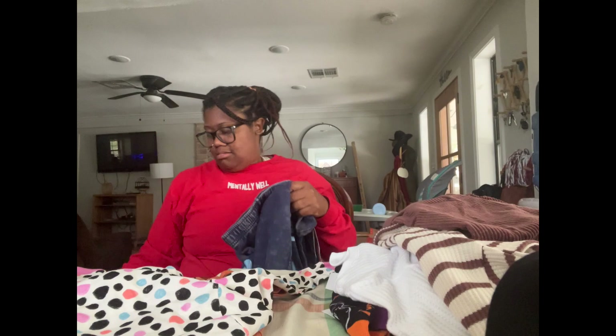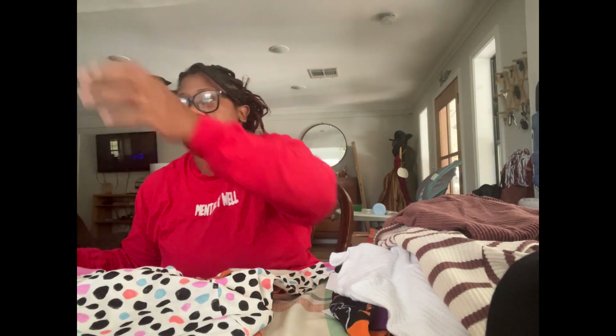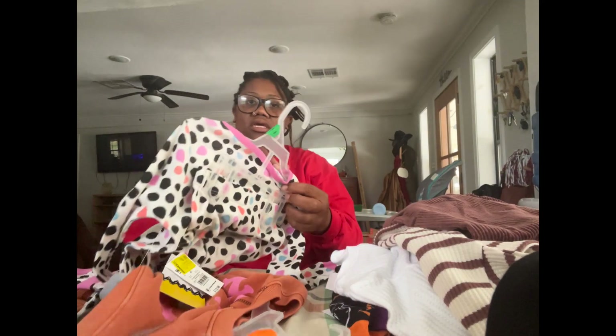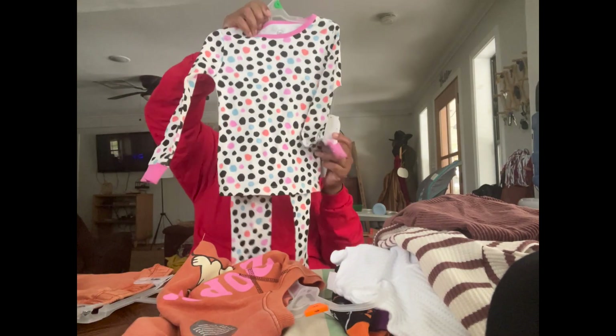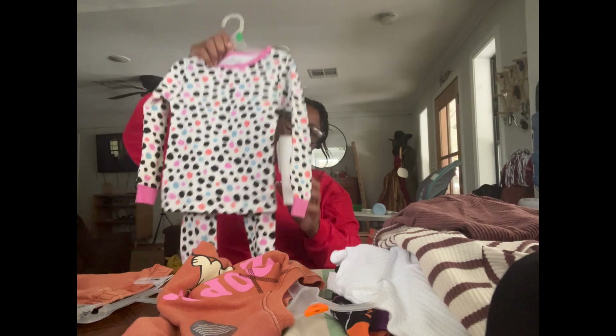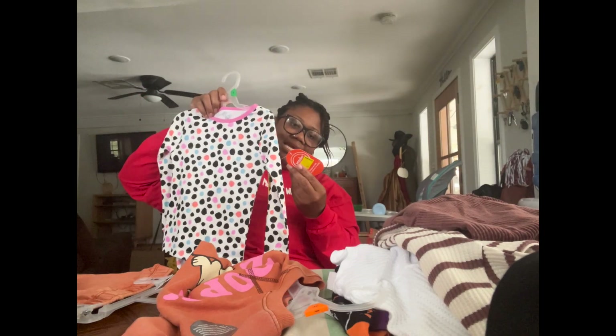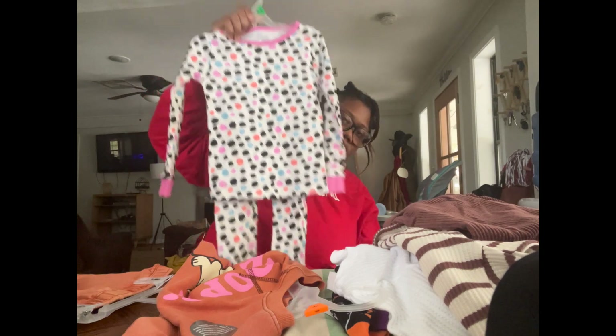Something I honestly could not pass up — here are some more pajamas. They're Wonder Nation but not that same buttery material as the other ones. These were originally $6.98 and I got these for three dollars.